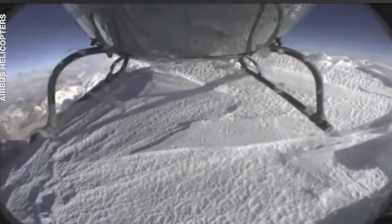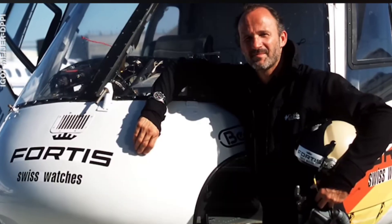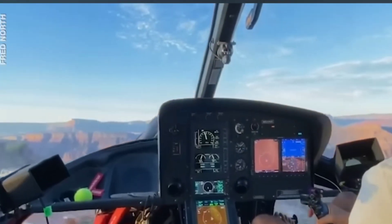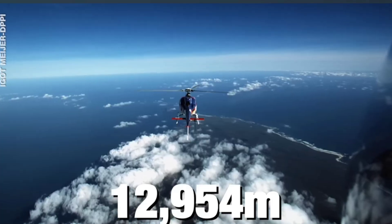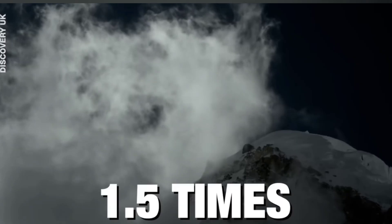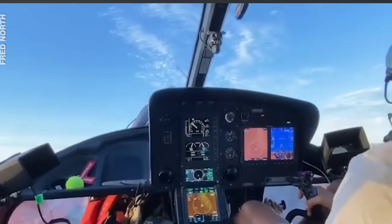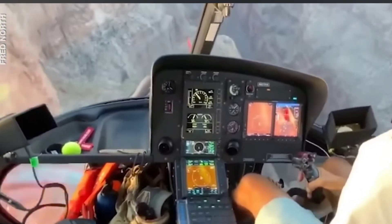Another insane record was set by Fred North in South Africa in March 2002 — for the highest altitude in a helicopter without a touchdown. After months of preparation, installing a more powerful engine and fitting in oxygen equipment, Fred pushed the chopper to 12,954 meters. That's 42,500 feet — a little more than one and a half times the height of Mount Everest. But there was a massive scare on the way when the engine shut down and had to be restarted.